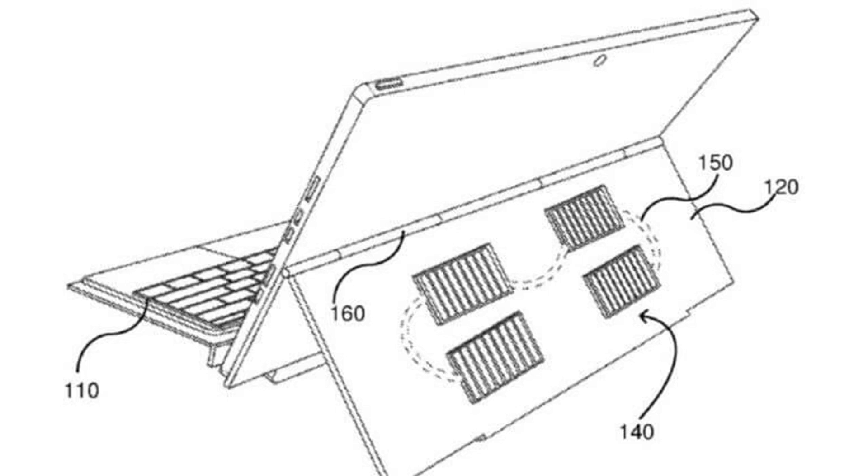Microsoft's Surface Pro 7 won the Best Productivity Award in our Best of Tablets feature, but there are few changes over the previous generation model. An optional type cover with solar panels could help the Surface Pro 8 shine next to its competitors. But, like all patents, there's no guarantee this one will ever become a real product, though here's hoping.